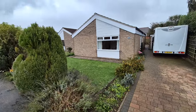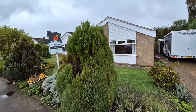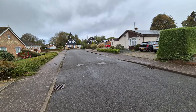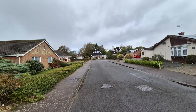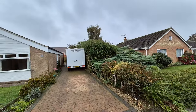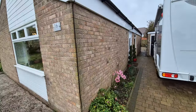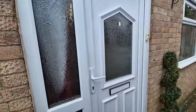The front garden is laid to lawn with shrubs and plants to the borders. Just to show you the property location — we're on Cannon Close, a popular part of a popular development. It's a cul-de-sac situated towards the end, with a mixture of houses, chalet-style houses, and bungalows.